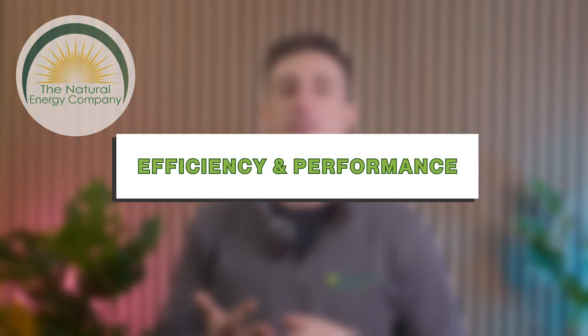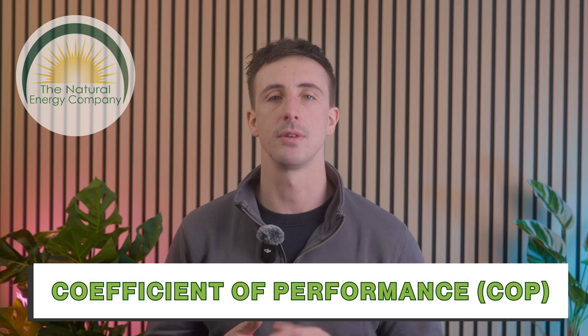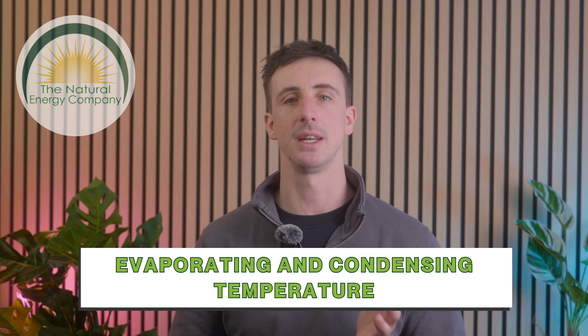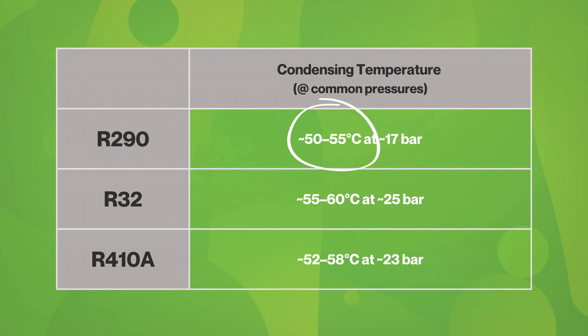Efficiency and performance: the efficiency of a heat pump is measured by its coefficient of performance, or COP. This tells us how much heat is generated for each unit of electricity used. R290 has the highest COP, making it the most efficient, theoretically. However, another important factor is the evaporating and condensing temperature. The smaller the difference between these two temperatures, the higher the efficiency. R290 has a lower condensing temperature than R32 and R410A, which improves its performance.